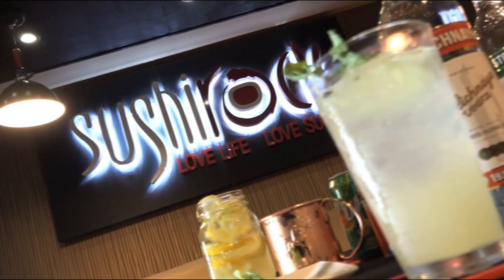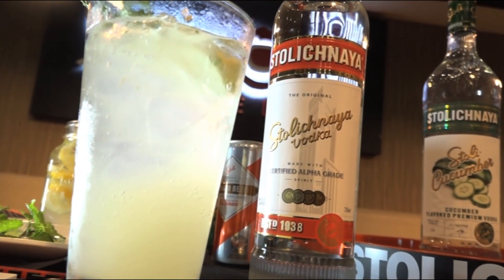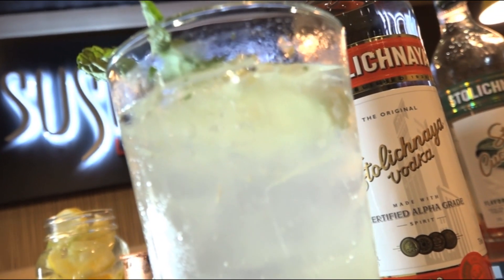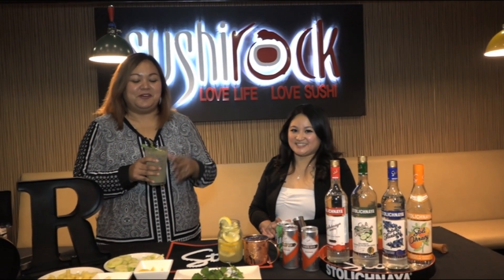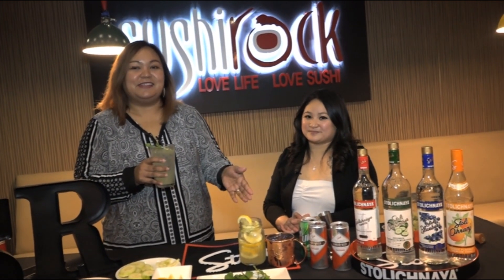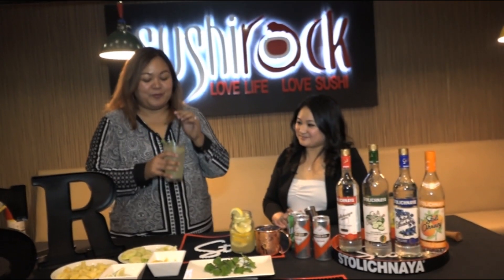Wow. Now I think when I come to Sushi Rock, I'm going to have to start off here and then end with this one. You can find all three — the Blueberry Mule, the Cucumber Lemonade, and the Sushi Rock Signature Cocktail — here at Sushi Rock in Hagania and even at the Micronesian Mall. So make sure you come on over and order one of these cocktails. I guarantee it will not disappoint. We'll see you next time.